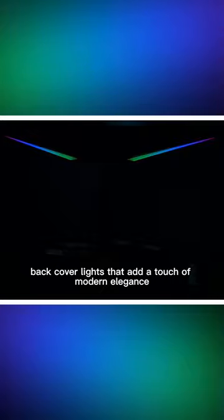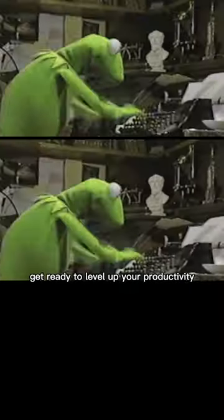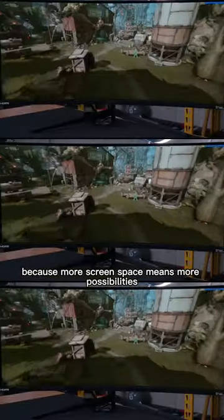And let's not forget about the luminous back cover lights that add a touch of modern elegance, making your setup truly shine. Get ready to level up your productivity and immerse yourself in stunning detail with the expansive 21x9 ultrawide display, because more screen space means more possibilities.